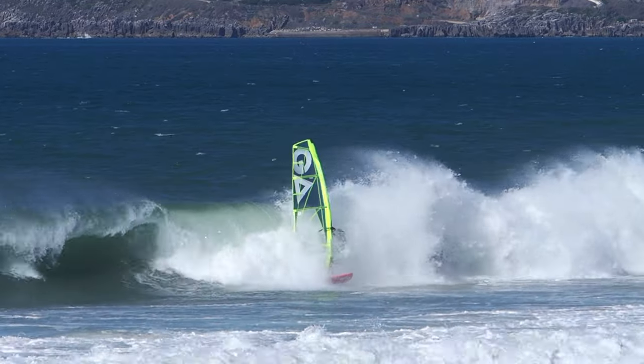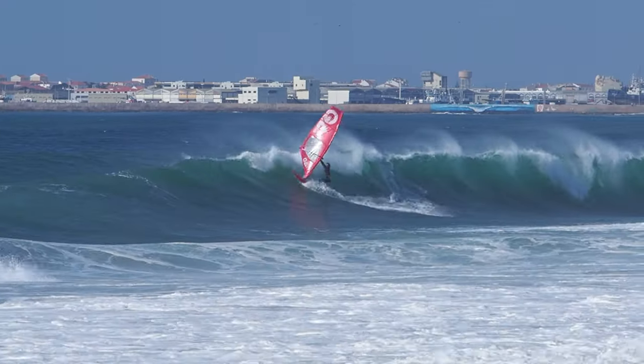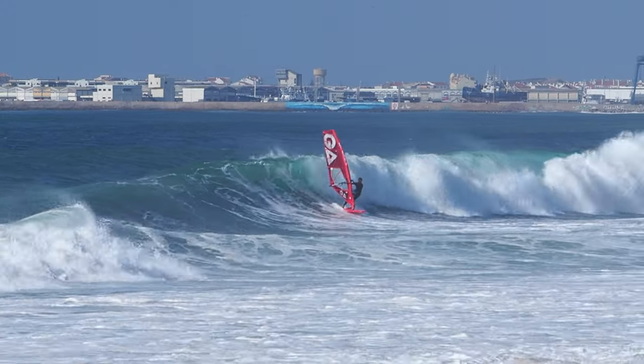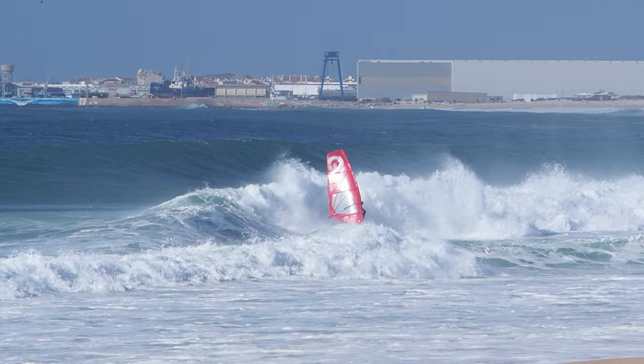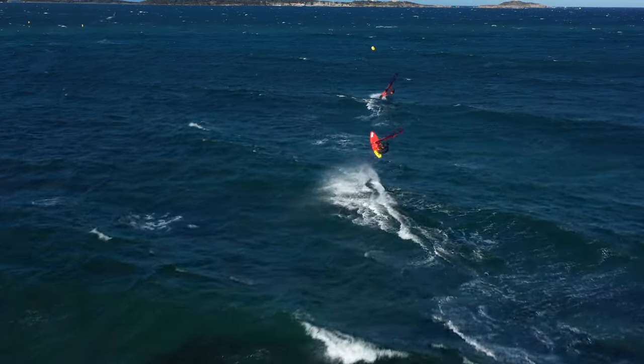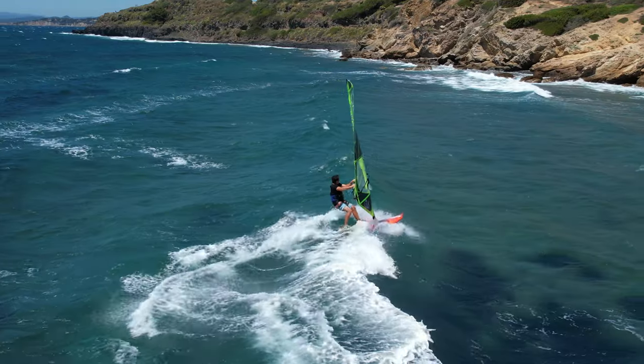thin rails and a longer outline in the tail section, both make messy conditions feel enjoyable and allow you to fully utilise clean waves when it's on. Early planing, great upwind potential and impressive overall speed,